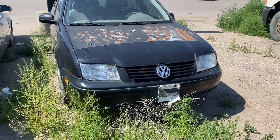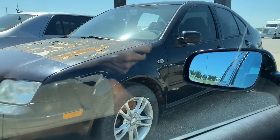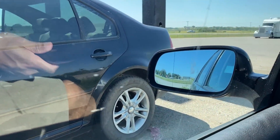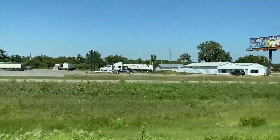I guess this is where she'll die. It's a shame because this is a TDI — a TDI five-speed someone just let die out here. Such a shame. If anyone wants a Jetta, it's sitting right over there.